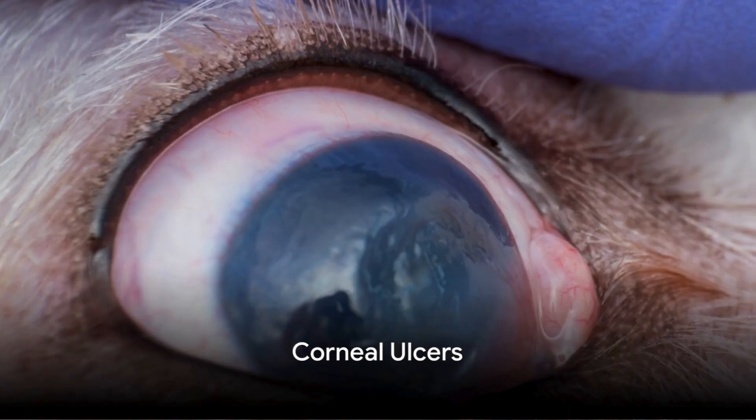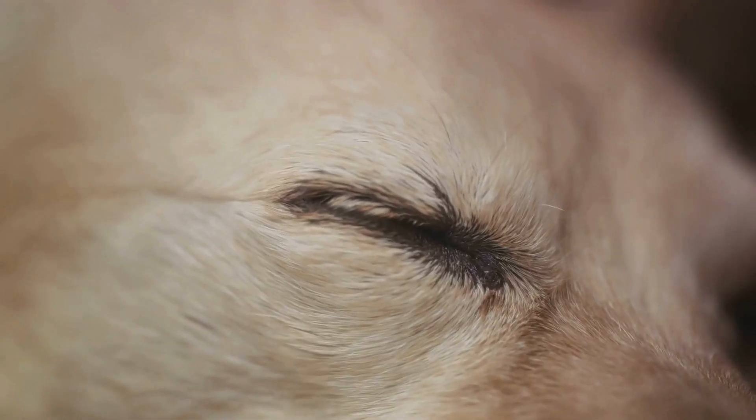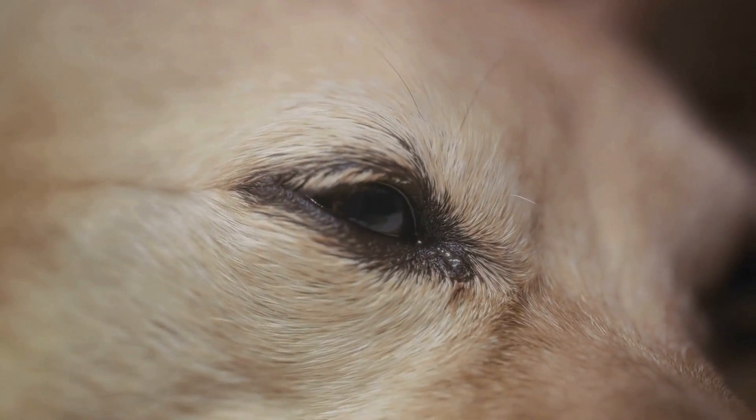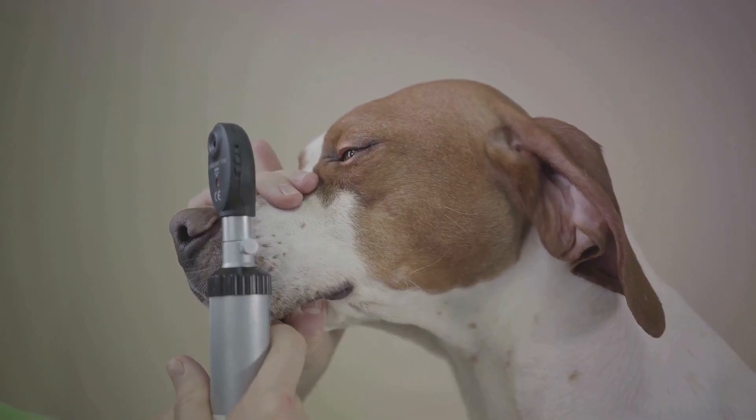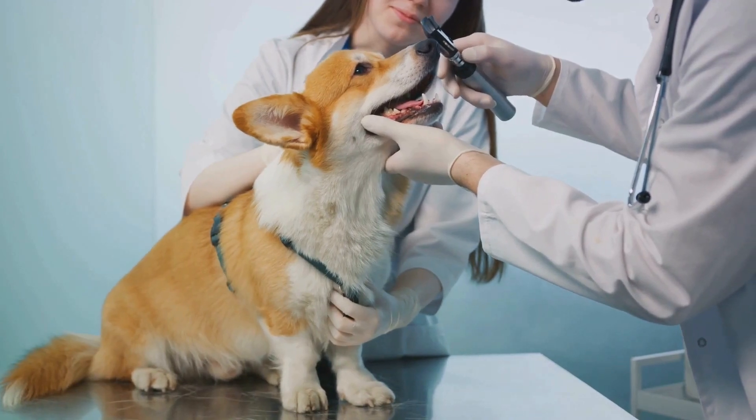Next up is corneal ulcers. These are wounds on a dog's cornea often caused by trauma or infection. Symptoms can include redness, squinting and watery eyes. Treatment usually involves antibiotic or antifungal eye drops, and in severe cases surgery may be required.